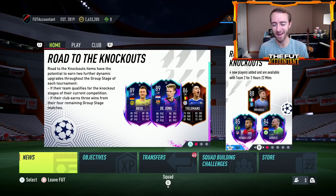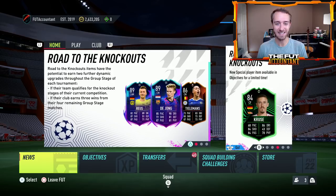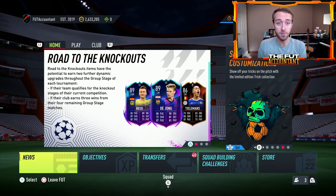Hey guys, it's Nate aka The Foot Accountant. Welcome back to the channel. Today we have another trading method video for you guys. I want to talk about another insane profitable trading method — trading with Road to the Knockout cards live during the UCL, during the Europa League, and during the Conference League games that affect these cards and their price on the market, because it affects their potential upgrade coming later on in November and in December.